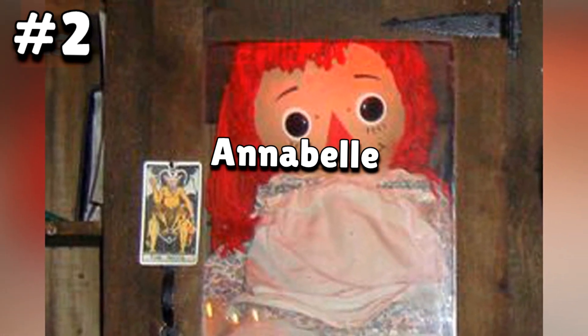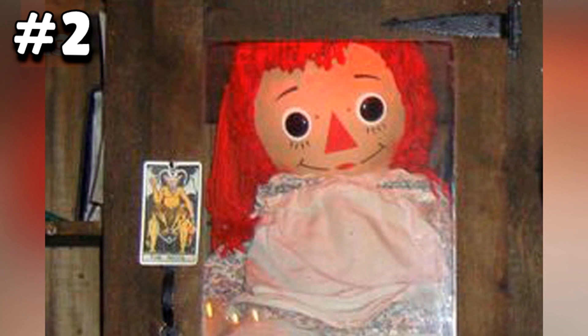Number two: Annabelle. Annabelle is the name of a stuffed doll belonging to two nursing school roommates named Donna and Angie. They started to experience inexplicable happenings around them associated with the doll. At least they were observant enough to not let it ruin their lives, so they consulted a spiritual medium or two. Demonologists Eddie and Lorraine Warren subsequently revealed that the doll was a conduit to hell itself. These two women quickly encased it before it could possess any more human hosts.